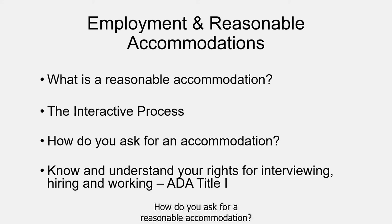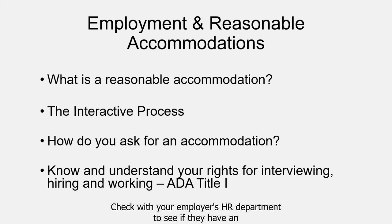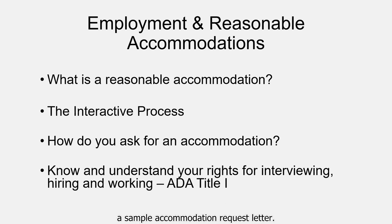How do you ask for a reasonable accommodation? It is best to let your employer know that an adjustment or a change at work is needed because of a medical condition. Requests are not required to be in writing, but it is a good idea if at all possible to do so. Check with your employer's HR department to see if they have an accommodation request form, and if so, use it. If not, check the Job Accommodation Network's website for a sample accommodation request letter. As a person with a disability, it is important to know and understand your rights and responsibilities for interviewing, being hired, and working.